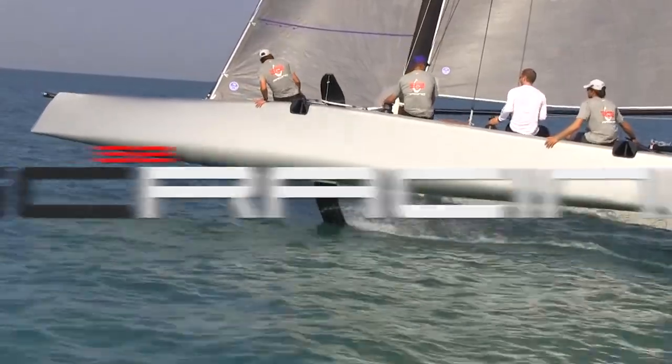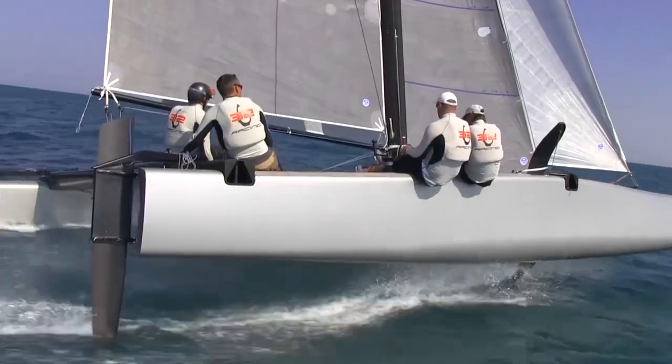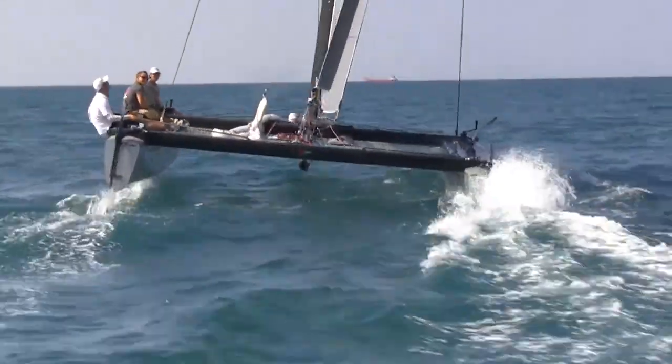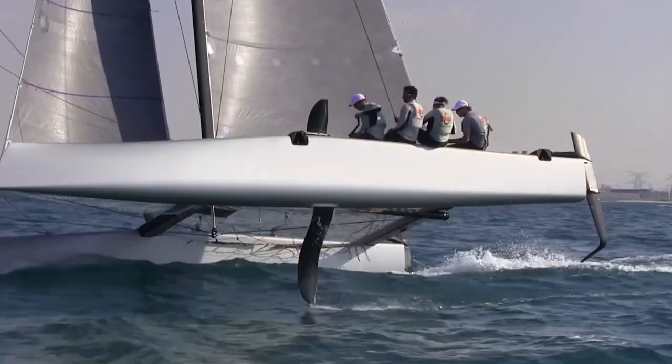The GC32 was tested in Dubai in a full sailing week, with the first impressions being far better than expected. The excitement and the sailing quality this catamaran gave was visible right from the beginning.